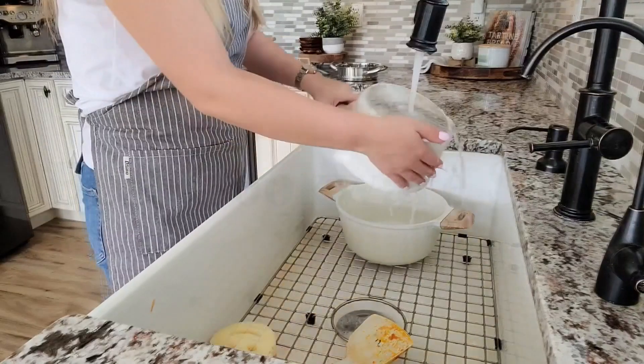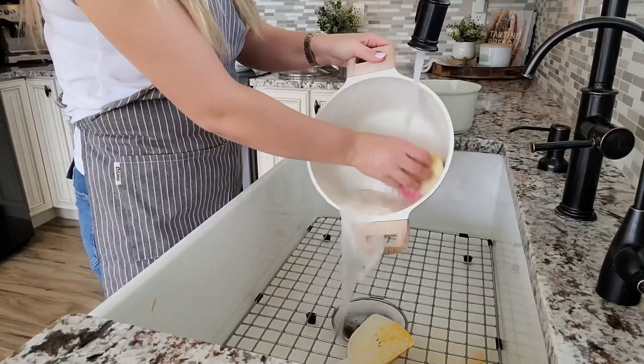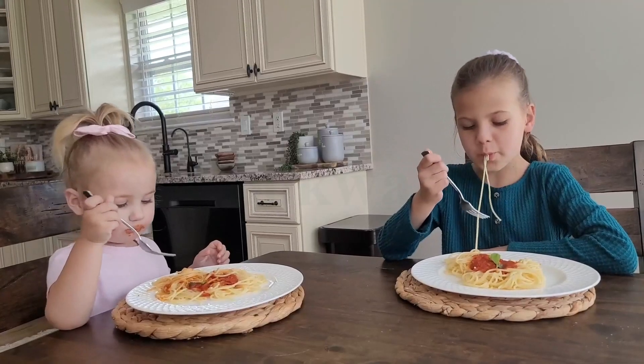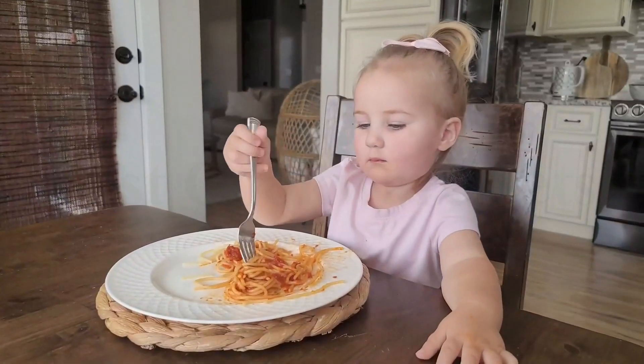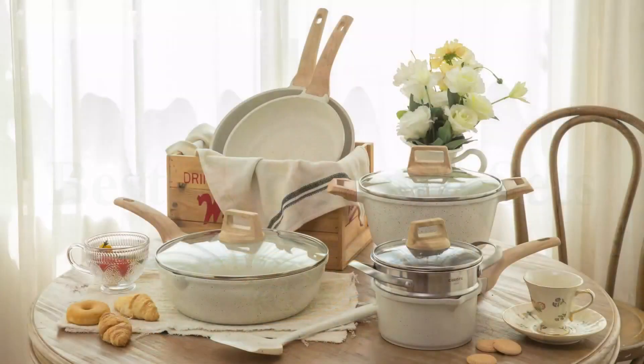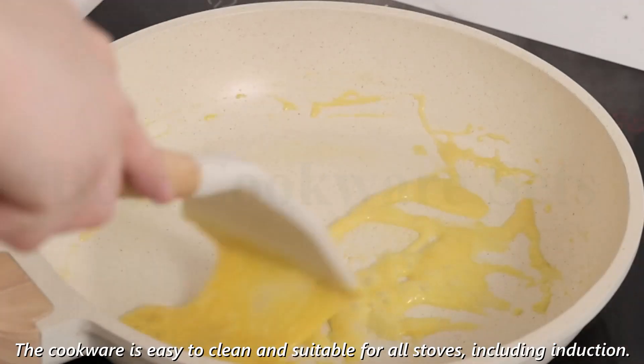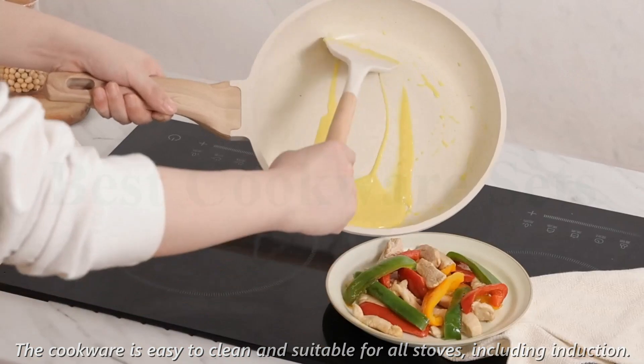The set includes a 9.5-inch and 11-inch frying pan, 2.4 QT saucepan with lid and steamer, 4.3 QT casserole pot with lid, 4.5 QT saute pan with lid, and white silicone turner. The cookware is easy to clean and suitable for all stoves, including induction.